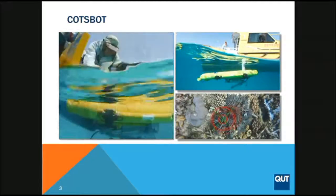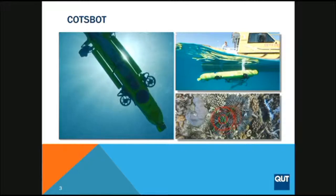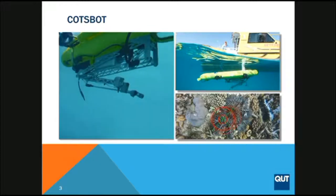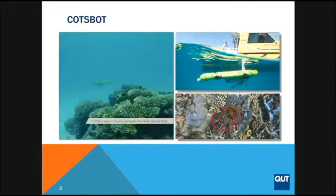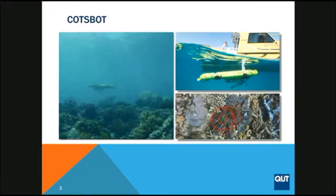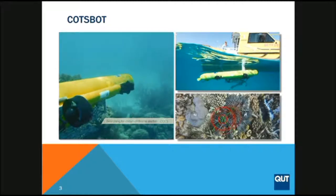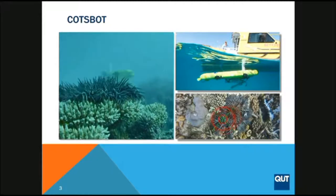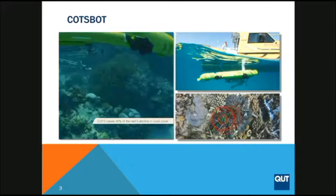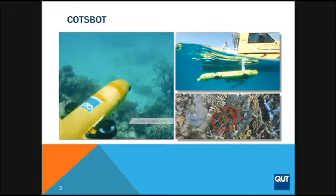One of the limitations of an ROV is that they're tethered to the surface. If you want to extend the scientific reach, you have to remove that tether. One way of doing this is through an AUV — an autonomous underwater vehicle. Matt is the developer of one you've probably seen in the news: the Cotspot. This AUV has been designed to patrol the reef, identify crown-of-thorns starfish, and when it identifies one, hover and autonomously inject it with biocide, which will control the COTS numbers.